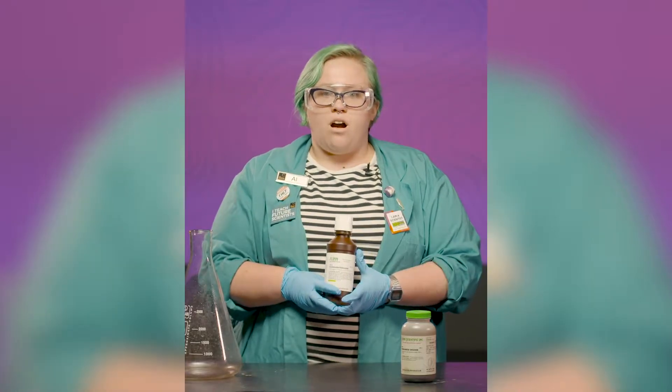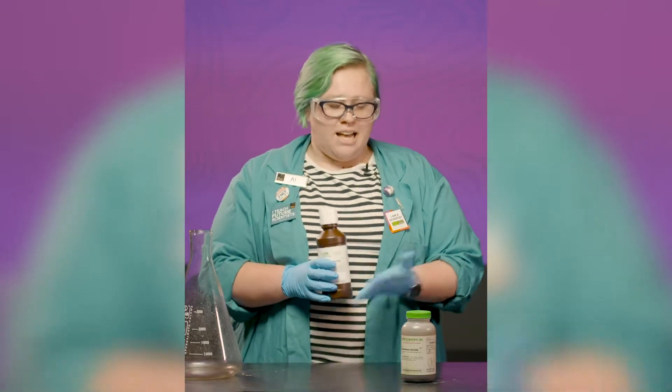Its common uses are propellants, disinfectants, and bleaching agents, which is why I have my safety gear on for this experiment.